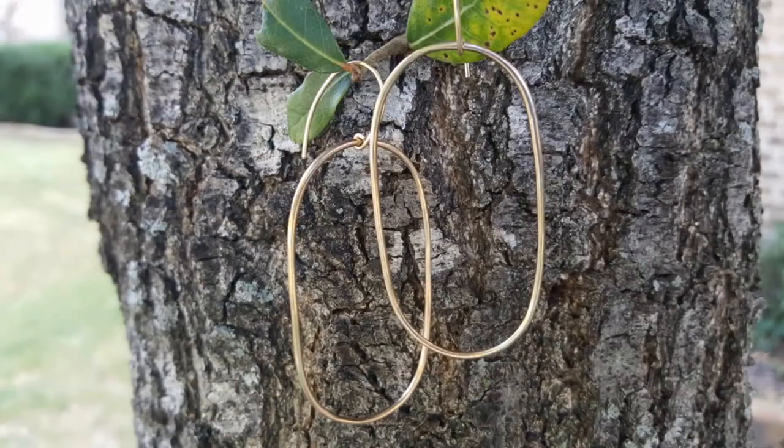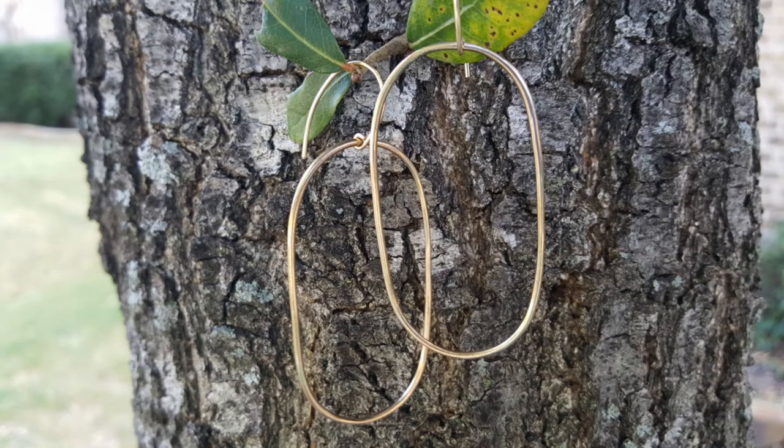We had a really good time in Waco. The one thing I picked up that I am absolutely in love with are these earrings. I think they are so pretty — they're made of brass. They look so simple, and I love pairing them with anything casual. You could probably dress them up too. I think they're really cool, simple, and classic looking.